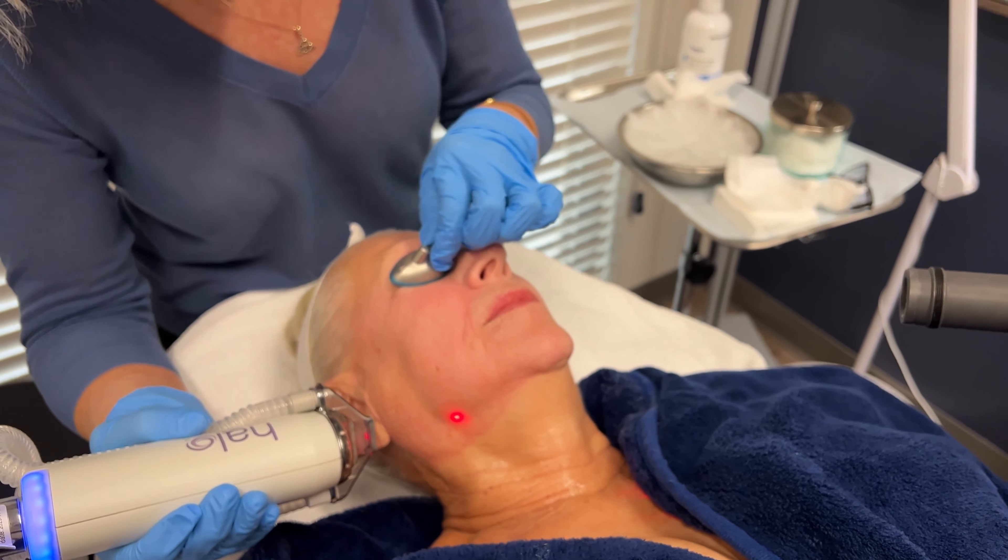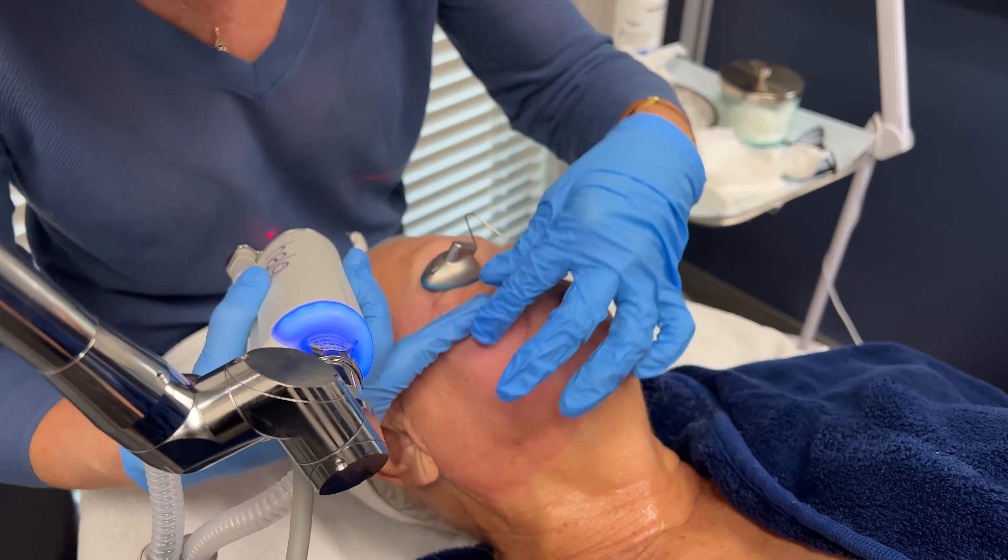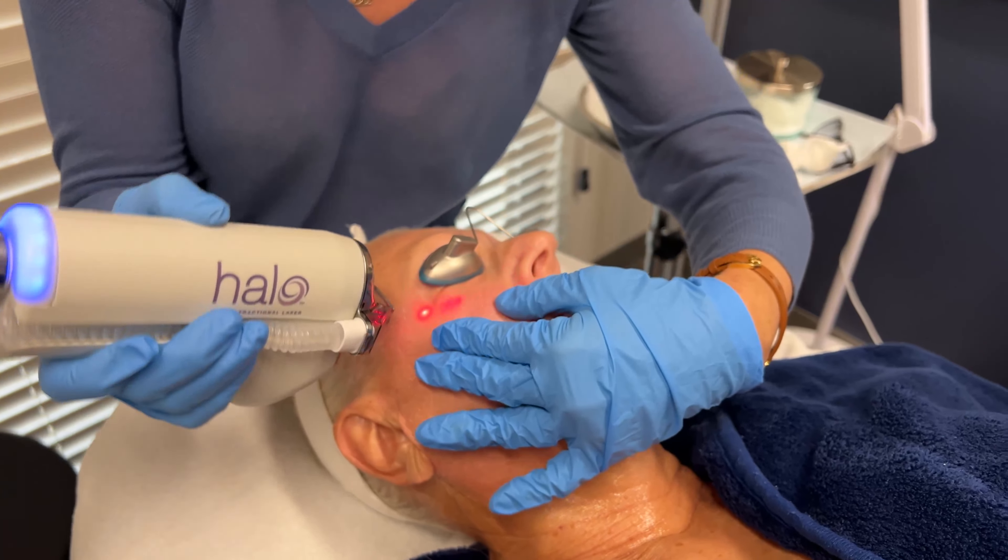I'm going to move this up just a little bit so I can get under the eye. We want to make sure that we tighten the skin underneath the eye where we're showing signs of aging.